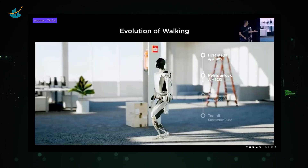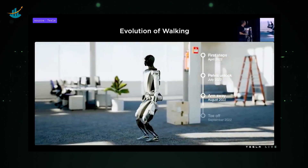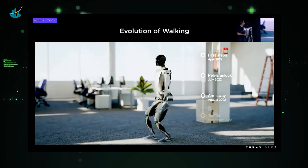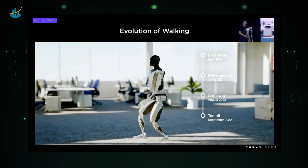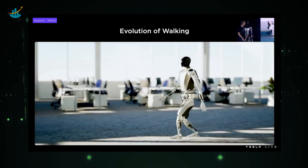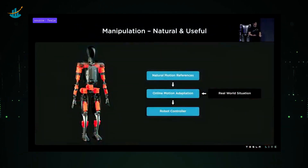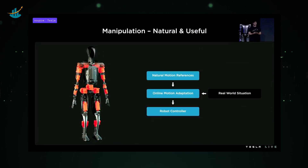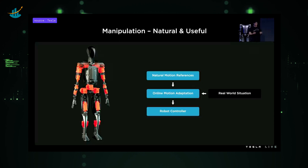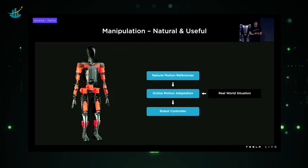A video of the motion control code running in the autopilot simulator shows the evolution of the robot's work over time. Starting quite slowly in April and accelerating as more joints were unlocked and more advanced techniques like arm balancing were deployed. Tesla wanted to manipulate objects while looking as natural as possible. The process was broken down into two steps: first, generating a library of natural motion references or demonstrations, and then adapting these motion references online to the current real-world situation.